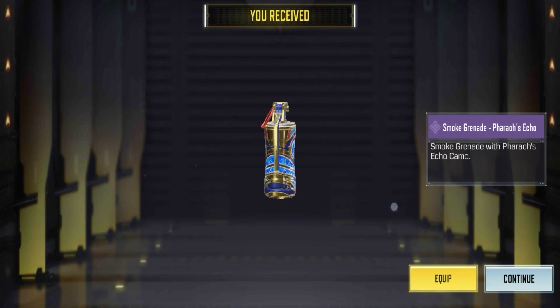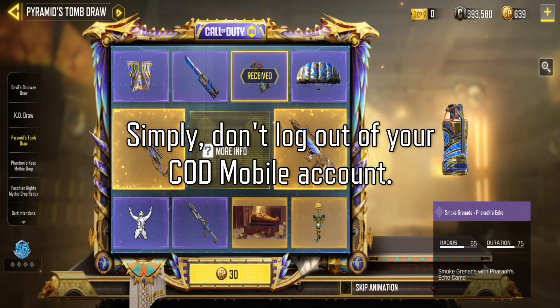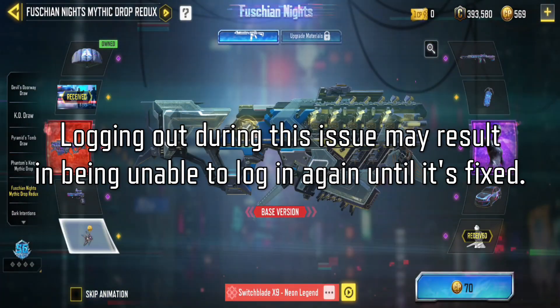For those who haven't encountered this problem, here's a tip to avoid it: simply don't log out of your COD Mobile account. Logging out during this issue may result in being unable to log in again until it's fixed.